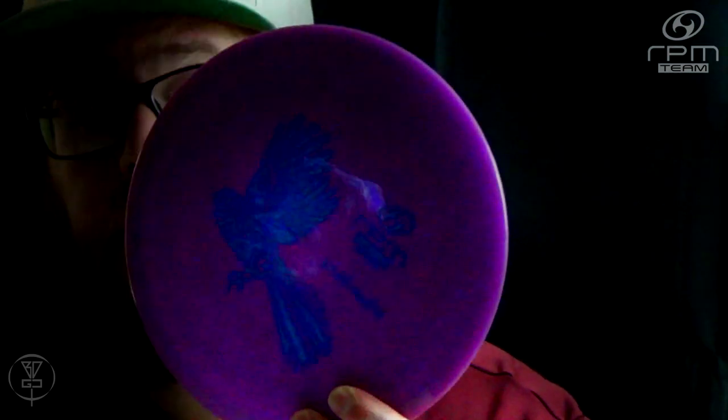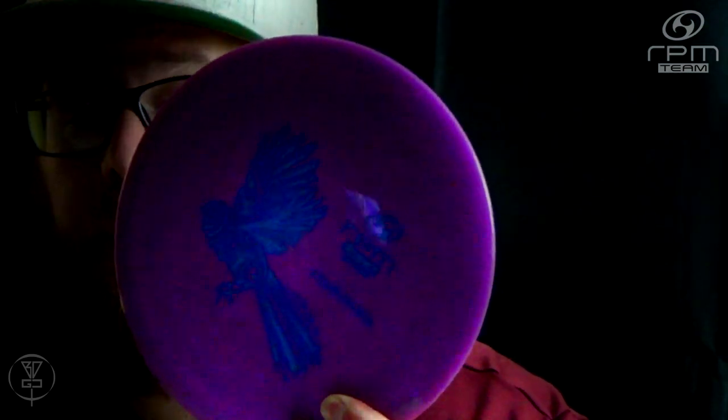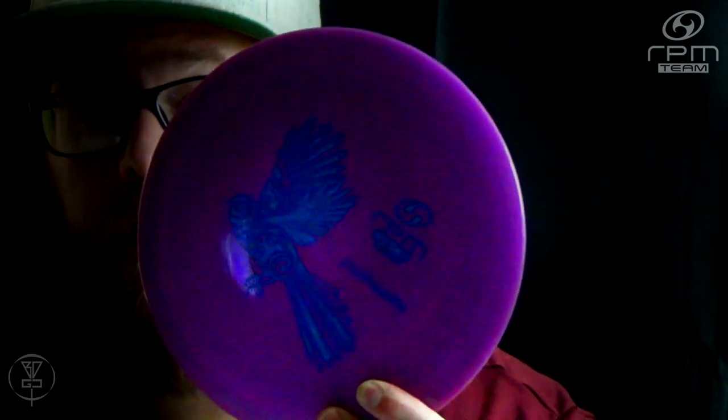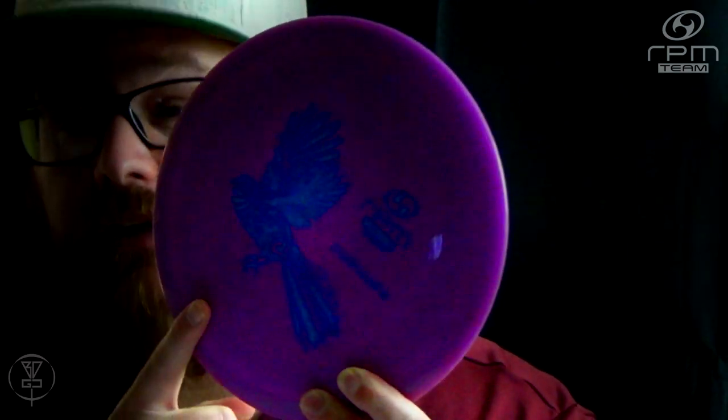Back to the disc — designed and produced in New Zealand by RPM Discs, an outstanding mid-range. And beginners, this will be your favorite go-to disc. If you've got a good friend you're getting into disc golf and they want a good mid-range, definitely get them the P-Walka-Walka. This is one of the best mid-ranges I've ever thrown in my life.